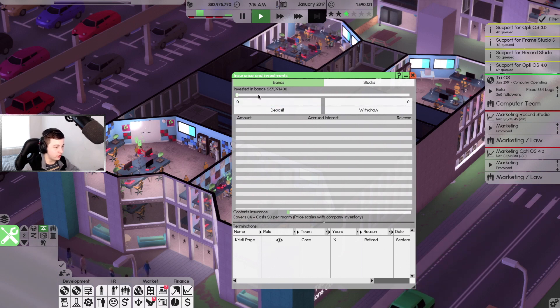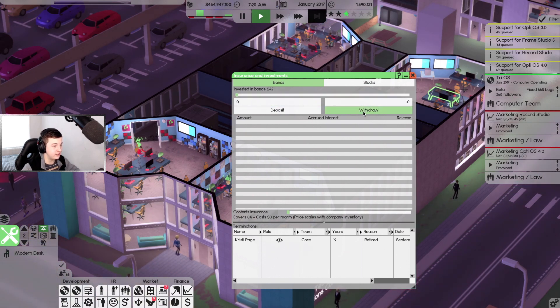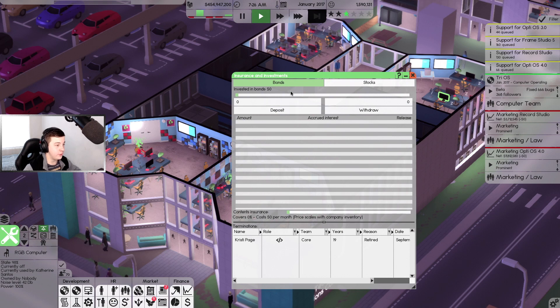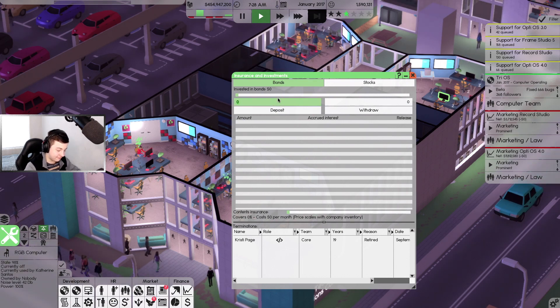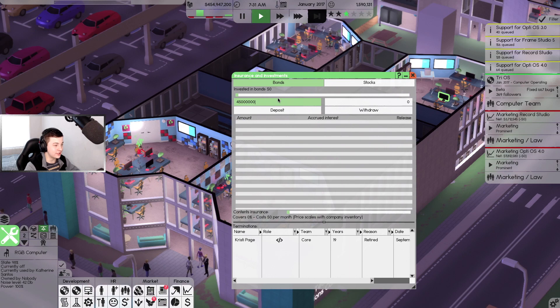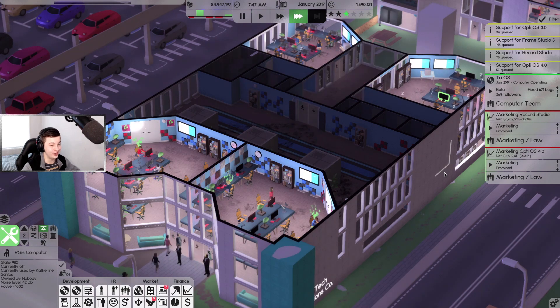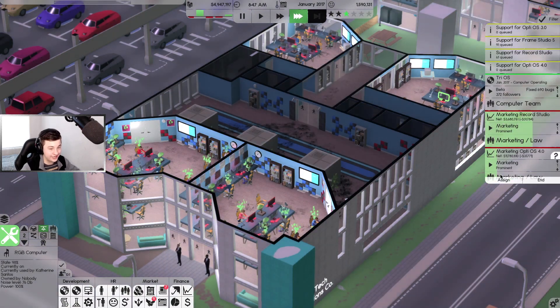We've got some bonds we can invest in now. I'm going to withdraw all the money we've got and put nearly 450 million dollars into bonds, leaving us with four million dollars. We may go bankrupt - who knows - but we're going to be earning a lot of interest from it.